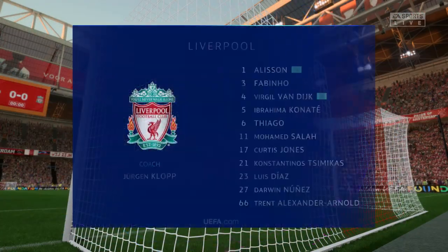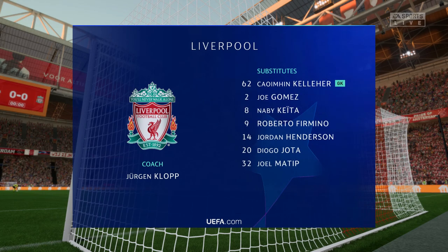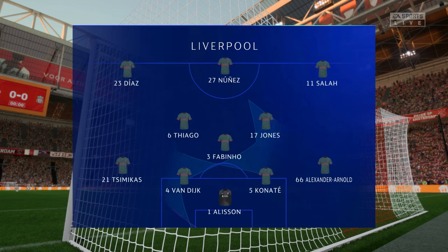And this is how Liverpool will line up. They're also playing in a 4-3-3 formation but they play it in a slightly different way, particularly in the wide areas where their fullbacks will get forward and rotate with the wingers at every opportunity.